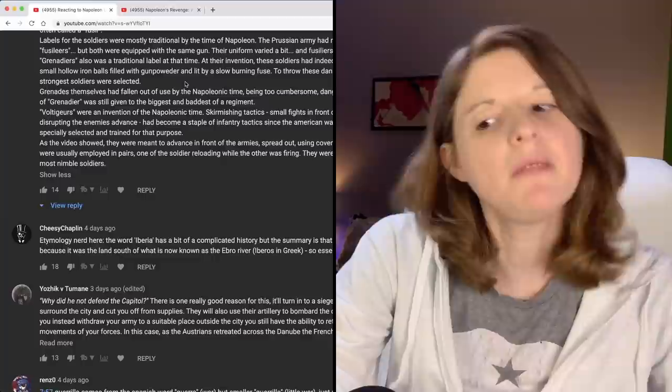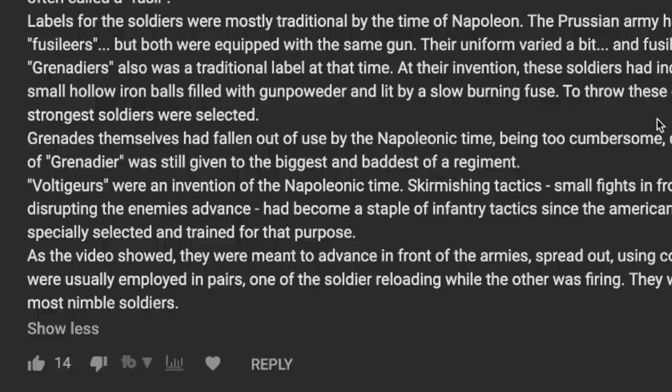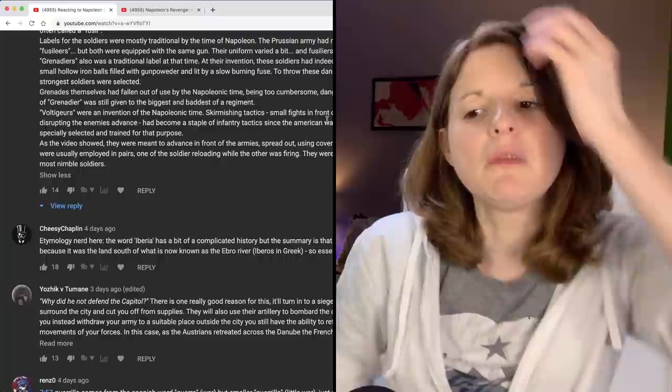The grenadiers were named because they were armed with grenades. The tallest and strongest soldiers were chosen to throw the grenades, for obvious reasons. I was wondering why those guys were the grenadiers, but it makes sense when you think about it.